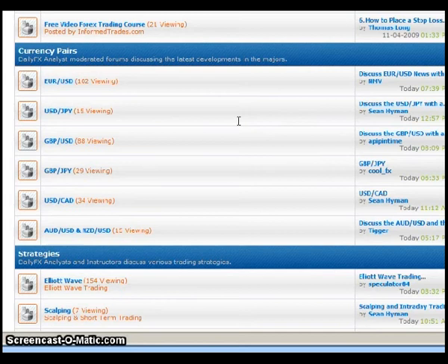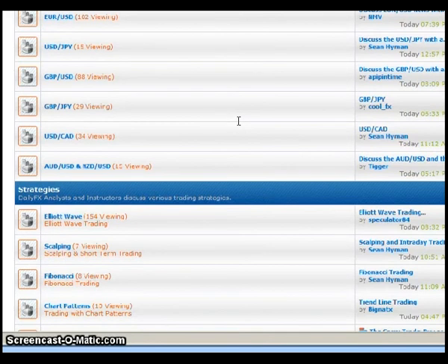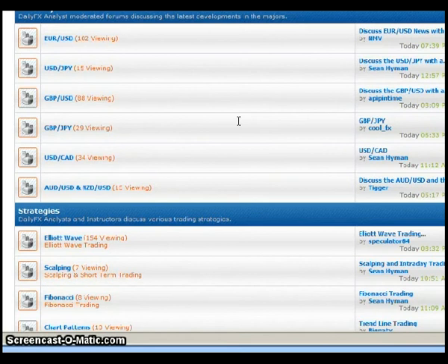I tend to shy away from using direct trade recommendations from other forum members, but it helps me to even out my analysis and make sure I'm seeing things with the right perspective — I might be missing things that other traders can see. That's my personal way of using the forum, and every trader is going to be a little bit different in how they use it.